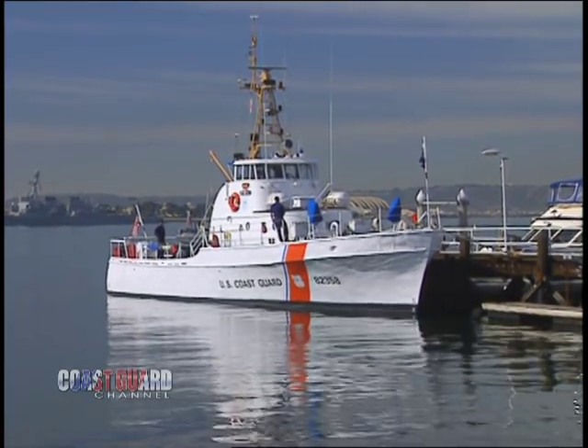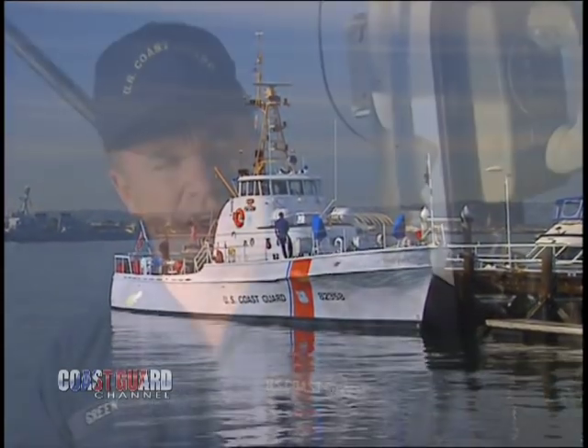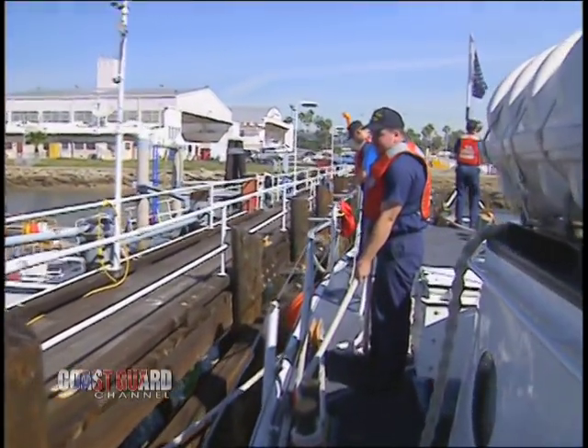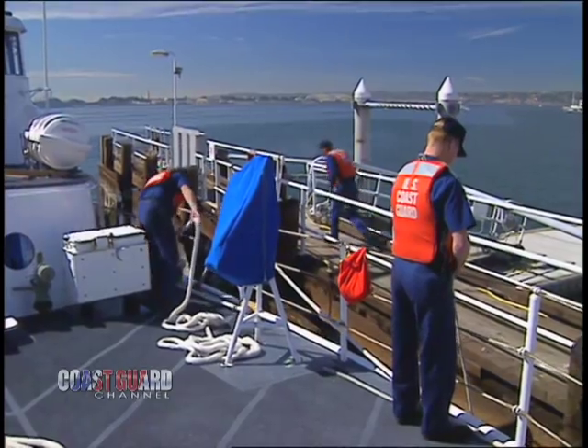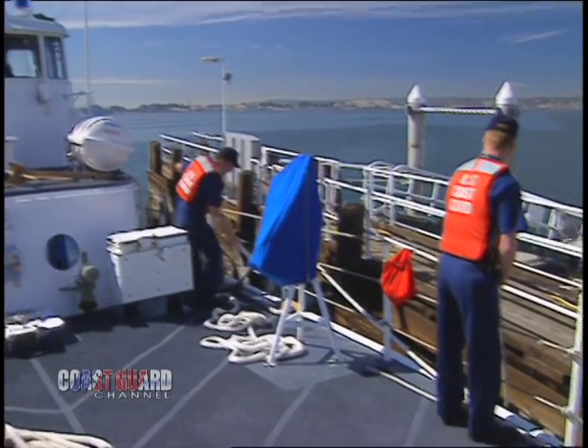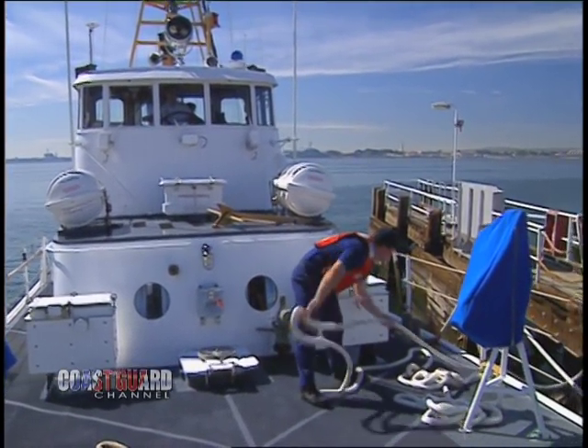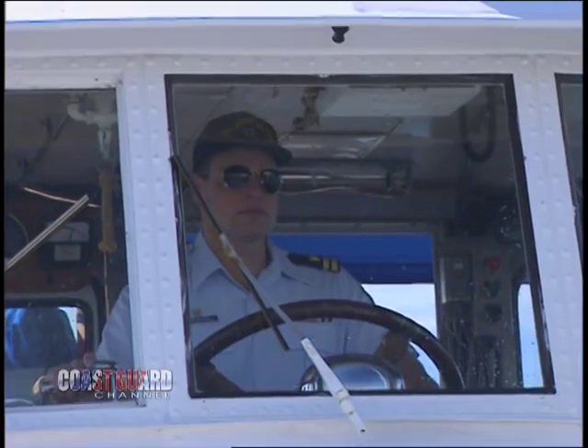The vessel's home port is out of Newport Beach, California. The type of vessel is an 82-foot Coastal Patrol boat, built in 1967. The ride on board is a little bit rough, but other than that there are no problems with it. We go out on just about any call that comes around — we're out on it immediately, if not sooner.